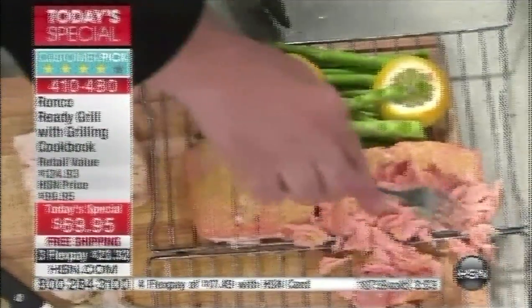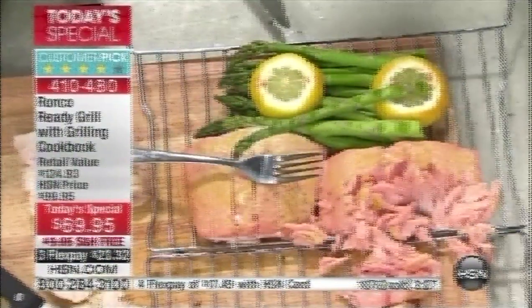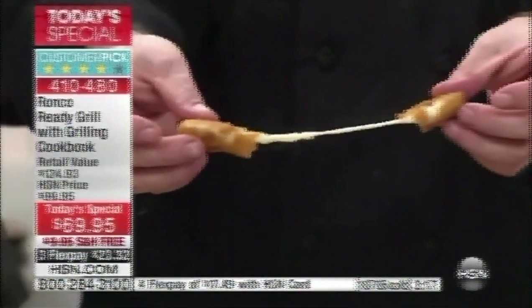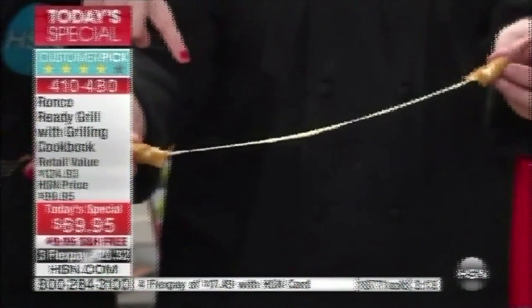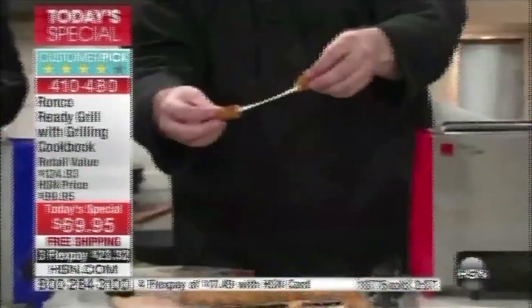And look at the fish — 12 minutes. How many of us have tried to cook salmon or any kind of fish and never accomplished a good result? This allows you to be the chef, the superstar. There is a counter at the bottom of the screen — over 10,000 already spoken for. Now is your time. If you have waited to place your order, jump in now.